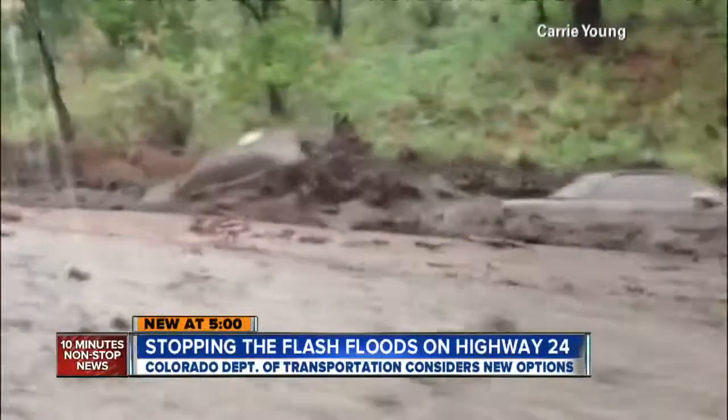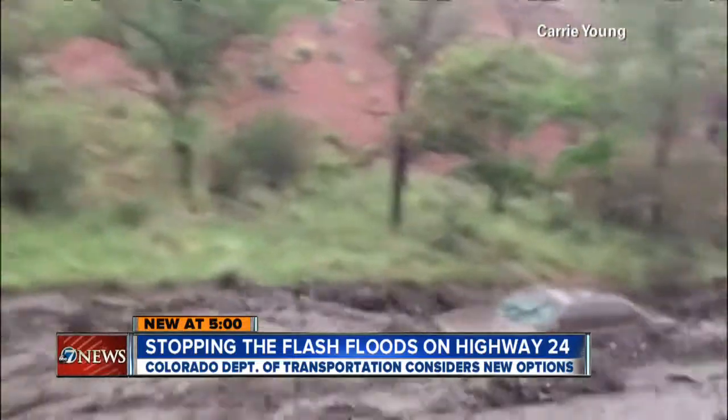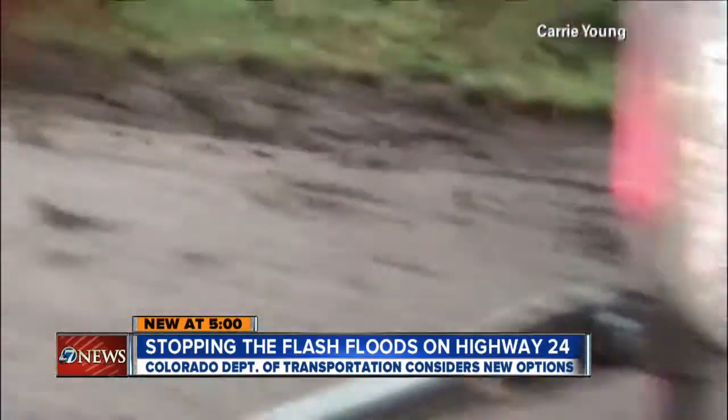And new at 5, 7 News confirming new plans to avoid a repeat of deadly flash flooding on Highway 24 near Manitou Springs. 7 News reporter Lance Renette is asking what CDOT is doing to fix the problem.